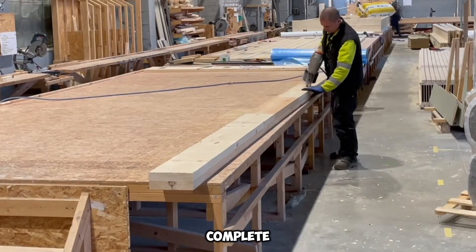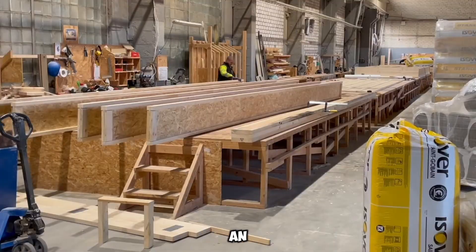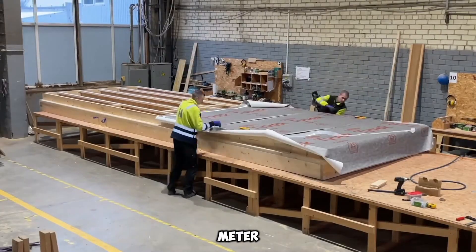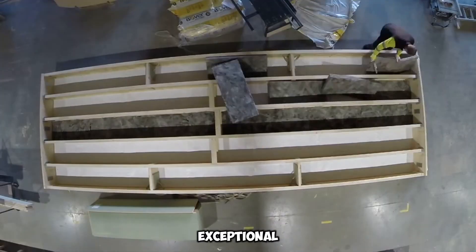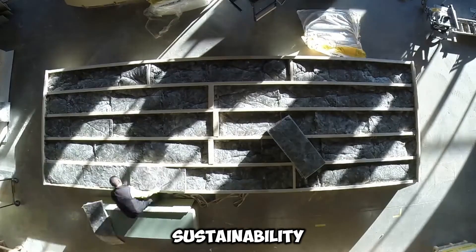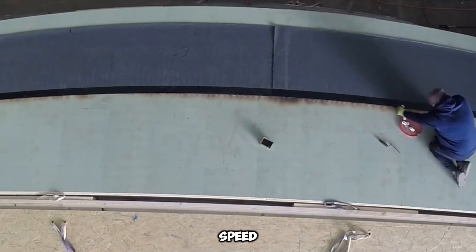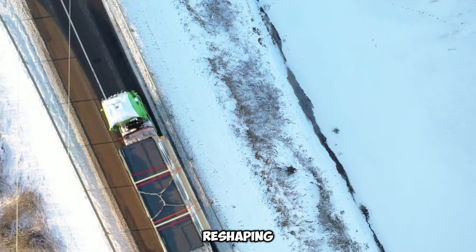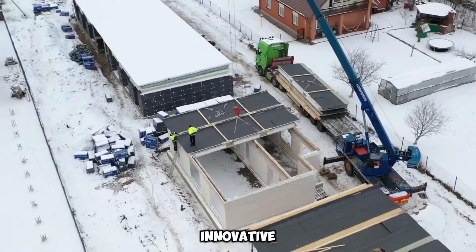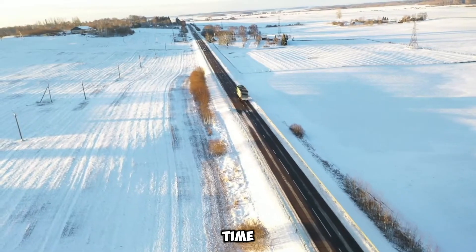For those seeking a complete home solution, Logi Prefab offers the Twist project, delivering an elegant 171 square meter panel and frame residence. This model stands out with its exceptional A++ energy efficiency rating, ensuring sustainability and cost savings. By prioritizing speed, quality, and eco-conscious design, Logi Prefab is reshaping modern home construction, making it possible to go from an empty plot to a standing structure in record time.